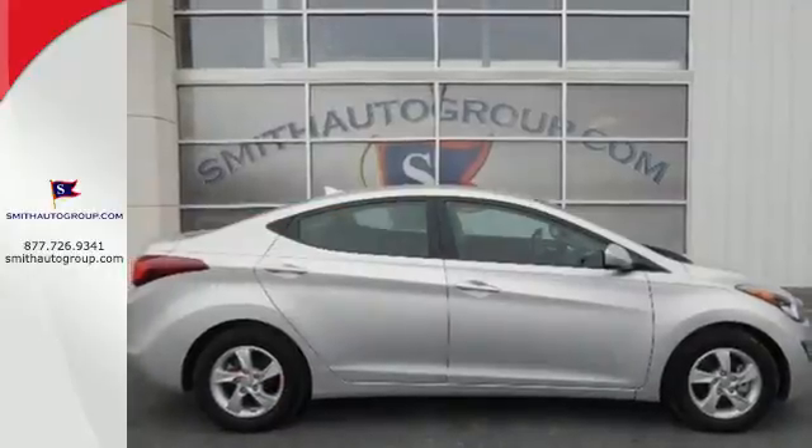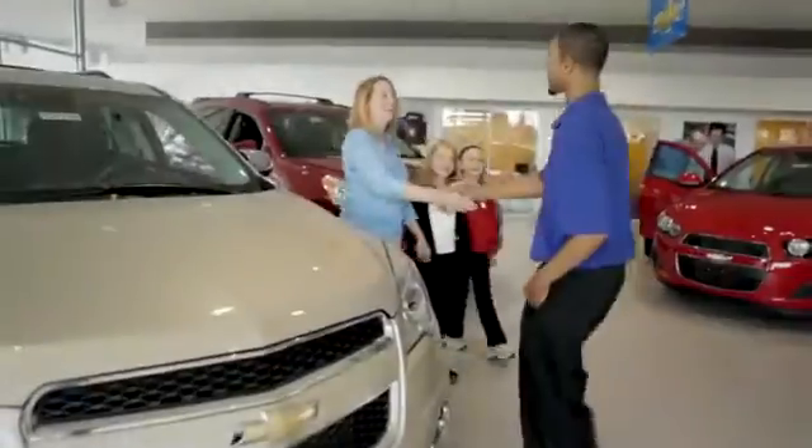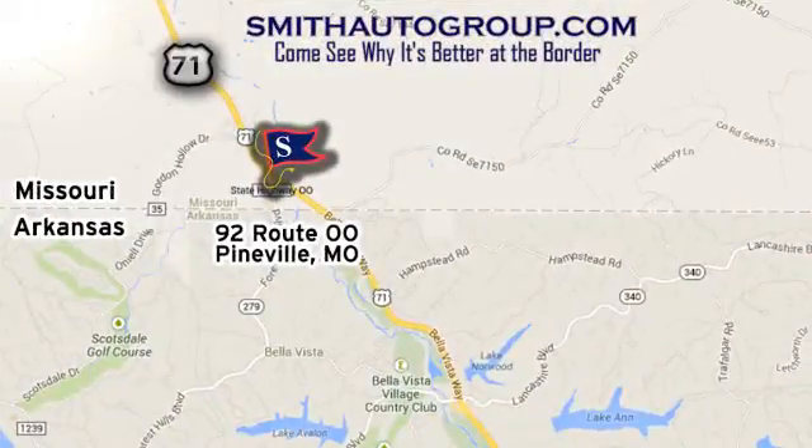Don't just sit there. Get up and go in this 2014 Elantra. Come see why it's better at the border. We are conveniently located at 92 Route OO in Pineville, Missouri, online at smithautogroup.com.